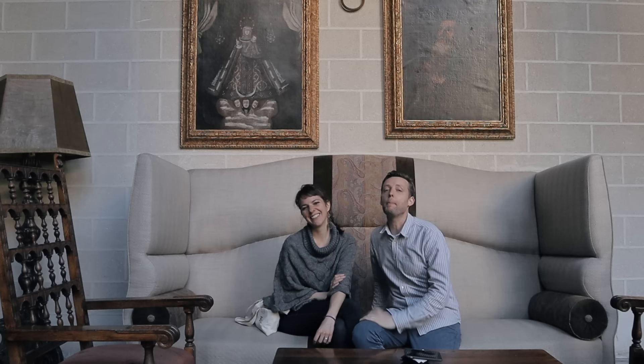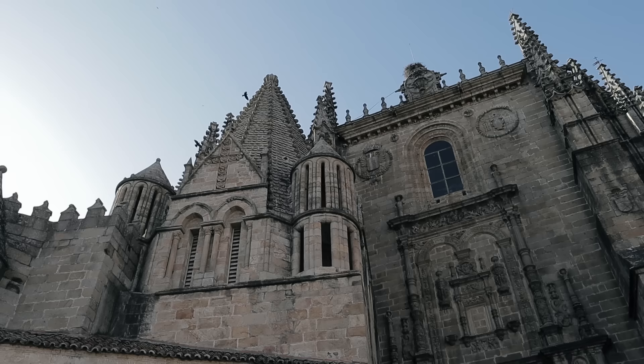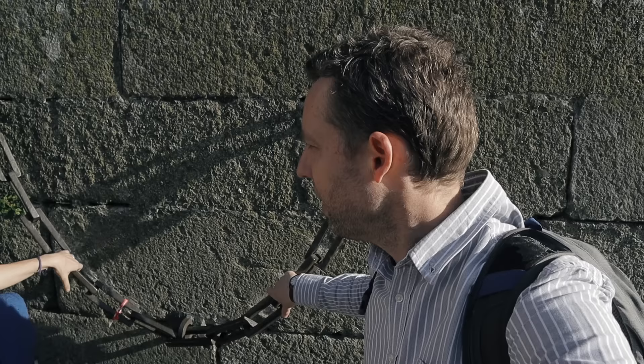We may not be staying in a parador but we found this enormous sofa — it's the best we can do. If you've ever stayed in a parador, let us know in the comments what it's like, especially bonus points if it's the one in Plasencia because the place is magnificent. And I would love to know what these chains are for — any ideas? It's either the chains of the damned or for the horses — comments below.